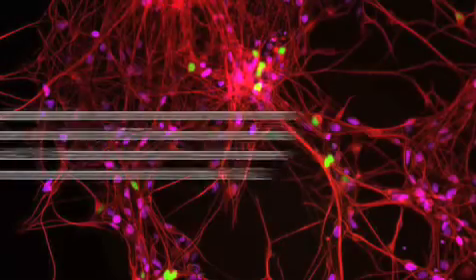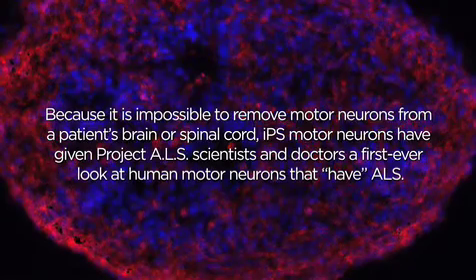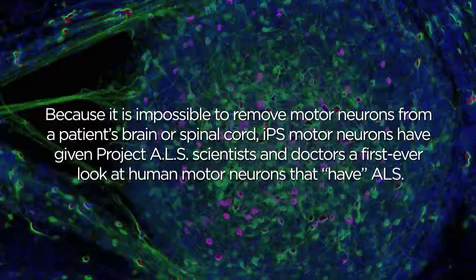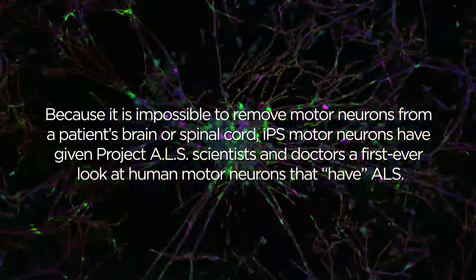Because it is impossible to remove motor neurons from a patient's brain or spinal cord, iPS motor neurons have given Project ALS scientists and doctors a first-ever look at human motor neurons that have ALS.